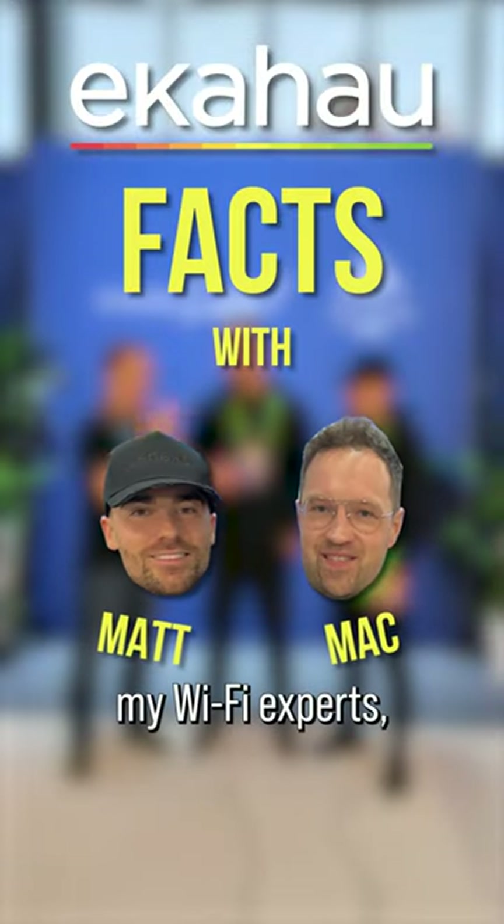I'm here with my Wi-Fi experts, Mac and Matt from Ekahau. What's the most common Wi-Fi security issue that you find out there?